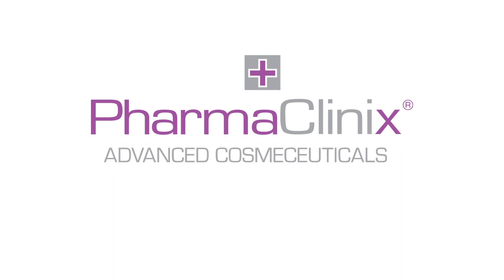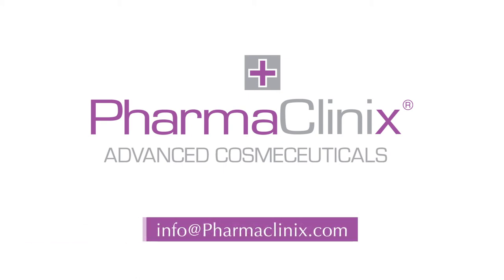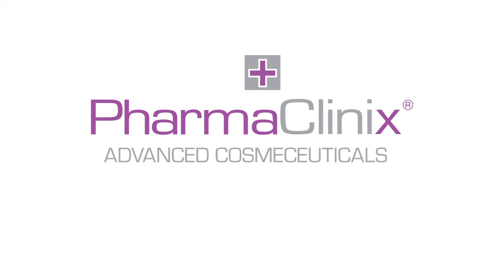For more information, please log on to www.skinlightclinic.com or email info@pharmaclinics.com.